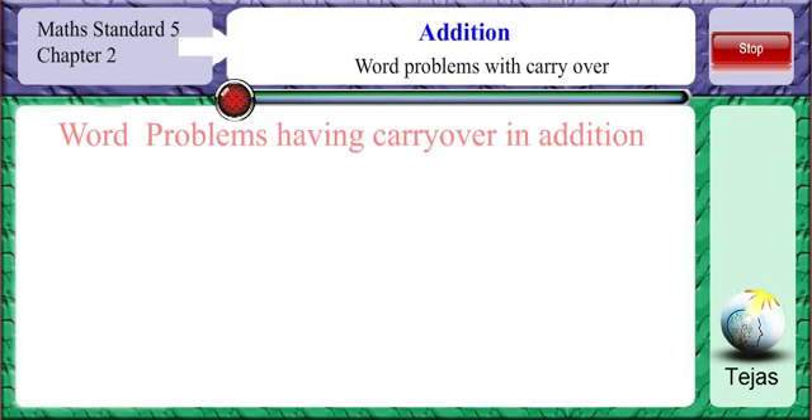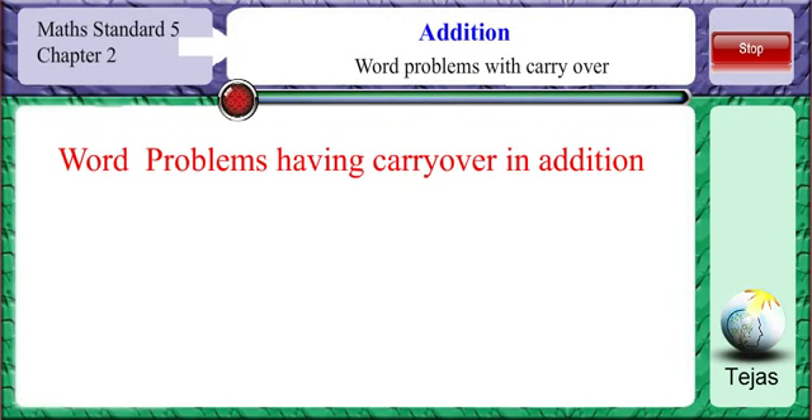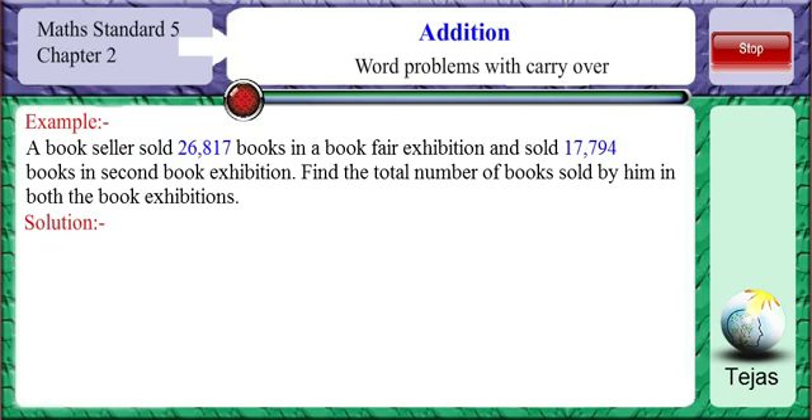Let us do some word problems having carryover in addition. A bookseller sold 26,817 books in a book exhibition and sold 17,794 books in the second book exhibition. Find the total number of books sold by him in both the book exhibitions.